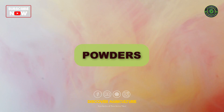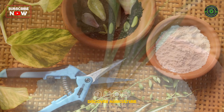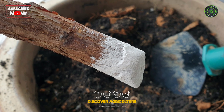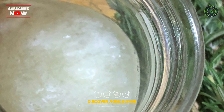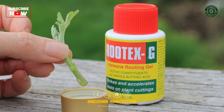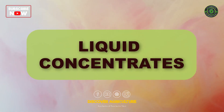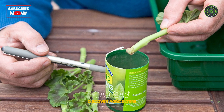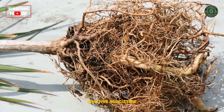Application Methods. Powders: Easily applicable, these powders are simply dusted onto the cut ends of plant stems before planting. Gels: Gel-based rooting hormones provide a more adhesive medium, ensuring better contact and absorption. Liquid Concentrates: Diluted in water, liquid forms offer versatility in application, suitable for various plant types.